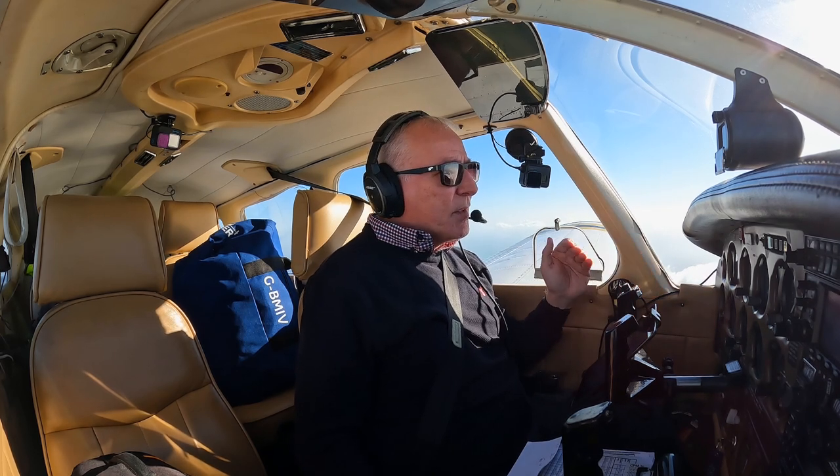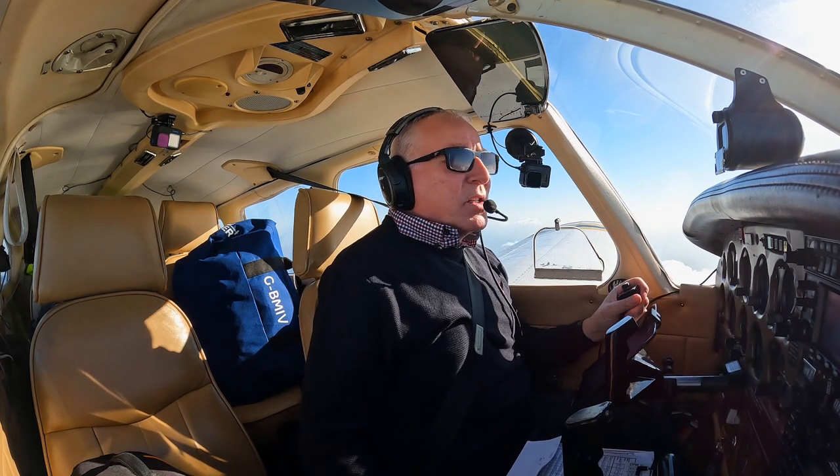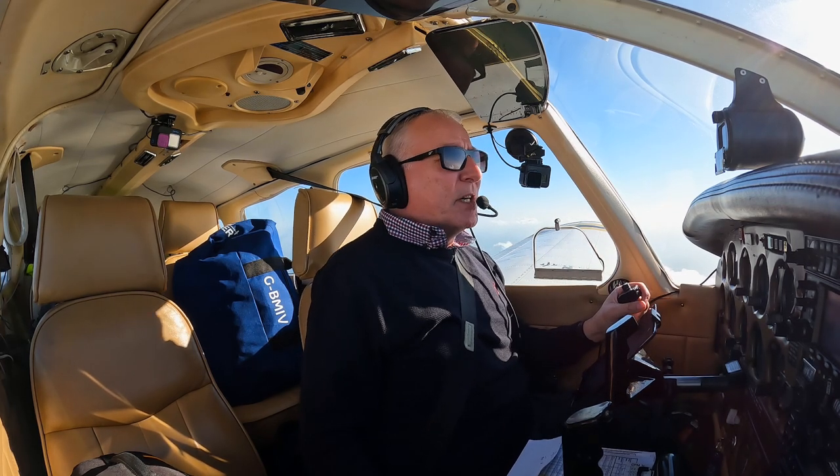They say you're not allowed to do circuits here, but I wouldn't class this as a circuit. I would call this normal aviation practice when approaching a farmstrip.